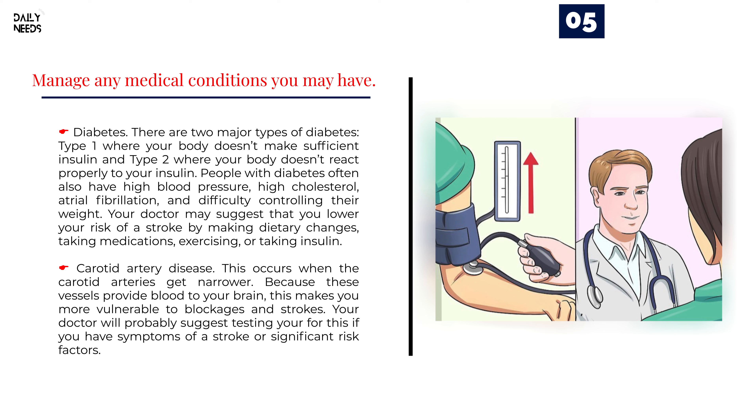Carotid artery disease occurs when the carotid arteries get narrower. Because these vessels provide blood to your brain, this makes you more vulnerable to blockages and strokes. Your doctor will probably suggest testing for this if you have symptoms of a stroke or significant risk factors.